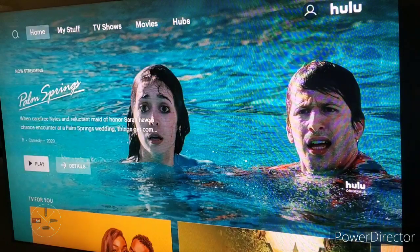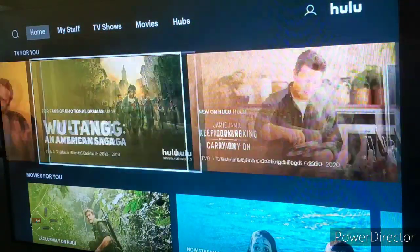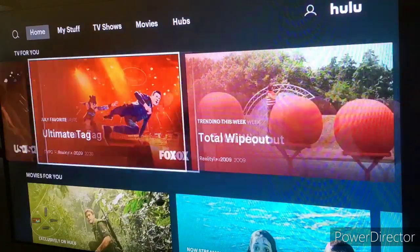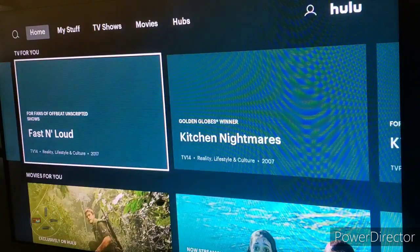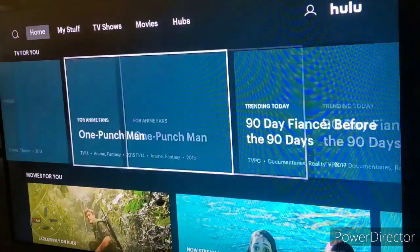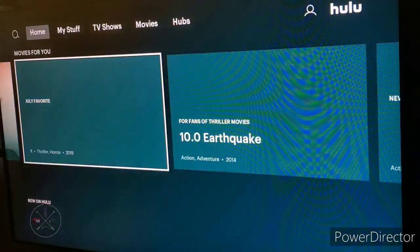At the top, it has the main show that Hulu is promoting that you can watch anytime. As soon as you come down, you can take a look at the TV for you and movies for you sections. Depending on when you scroll up or down, Hulu will change the thumbnail of the show — if they find a show important for you to watch, they'll promote it with a bigger tile. If Hulu finds a show you might not be interested in, it'll shrink that tile.